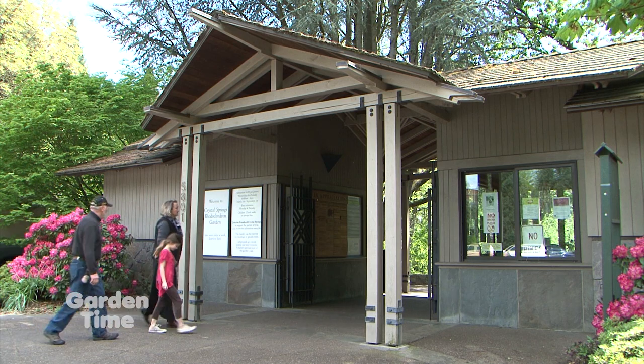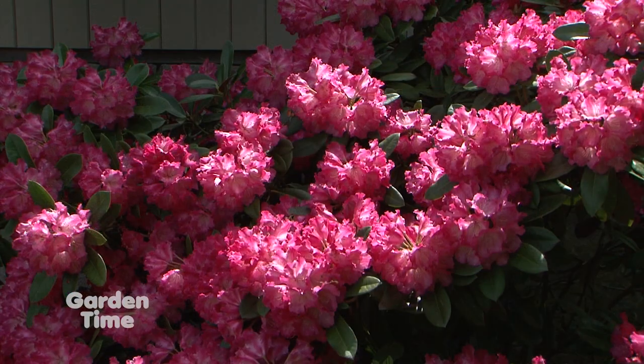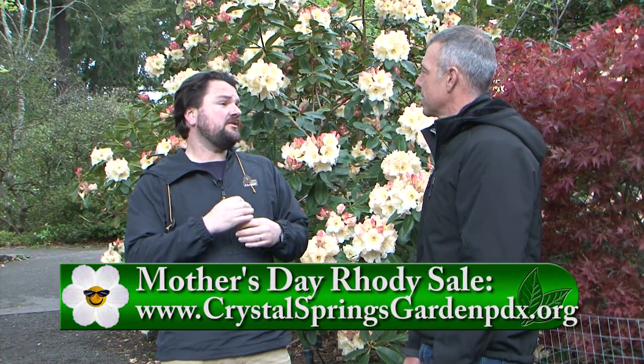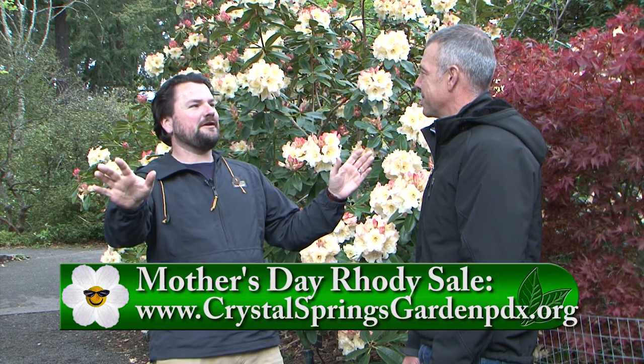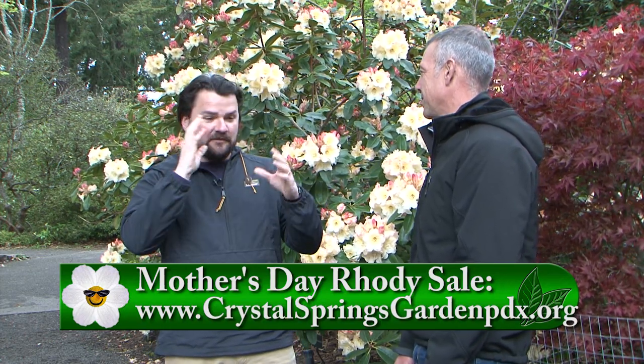We have a great event going on this weekend. Years past we've had the Mother's Day sale and show, but we're still not quite ready to bring that back in person, so there's no Mother's Day show this year. The sale will be online through our website, crystalspringsgardenpdx.org. Mother's Day weekend is when it starts, and we'll keep selling until they're gone. There'll be pictures of all the bloom types you can purchase, and most will be in manageable sizes — number one, two, and three pots — that you can load up and take home.